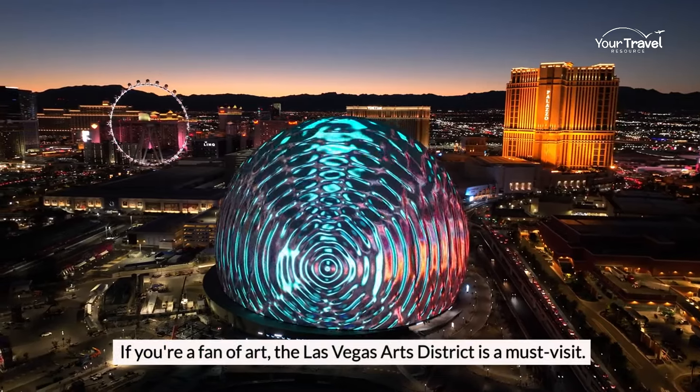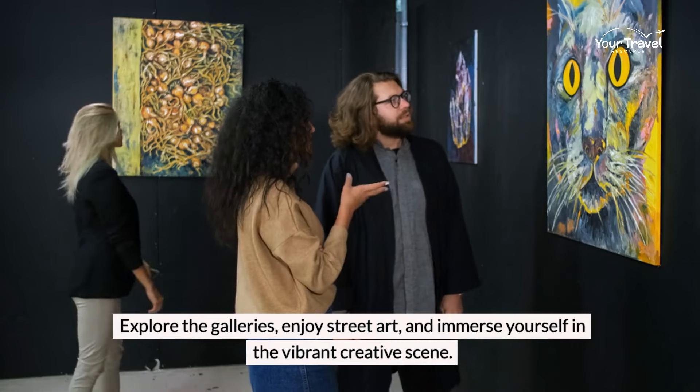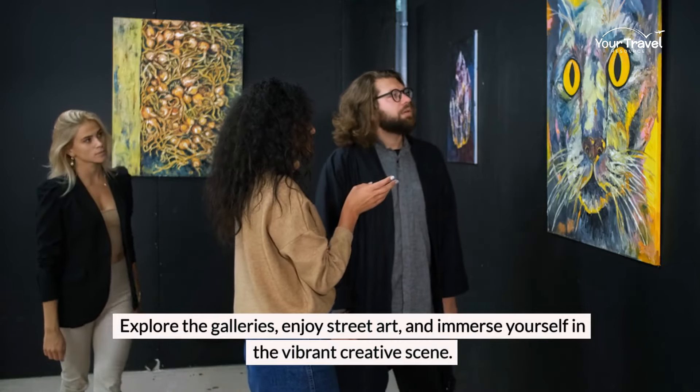If you're a fan of art, the Las Vegas Arts District is a must-visit. Explore the galleries, enjoy street art, and immerse yourself in the vibrant creative scene.